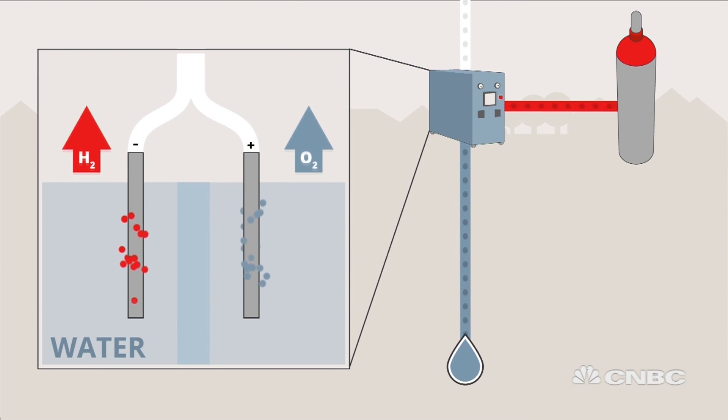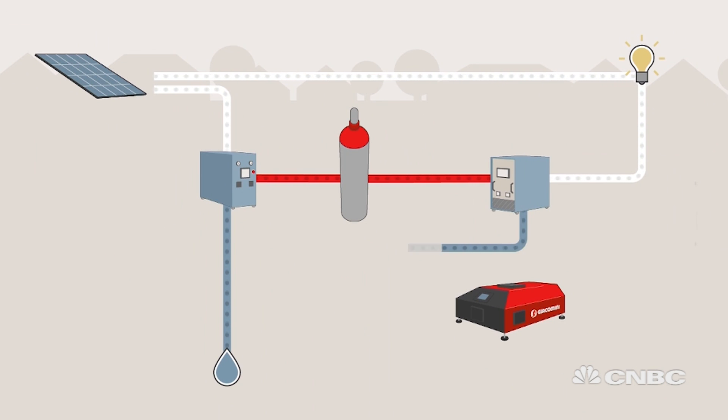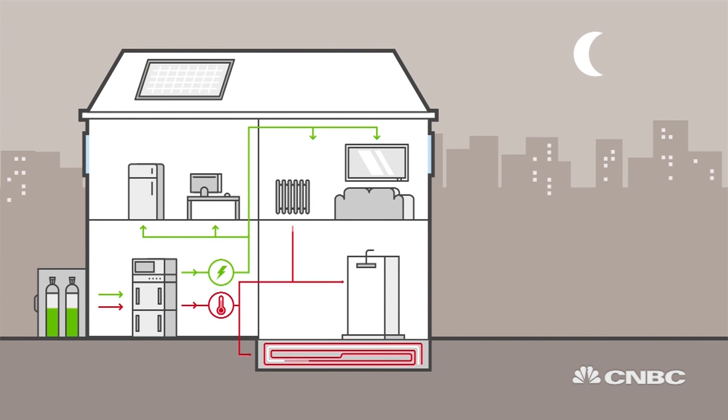The same cell can later use the hydrogen to produce electricity and heat. It also has a catalytic boiler, fueled with hydrogen, which produces extra heat. We also have a water storage tank in order to provide heat for sanitary applications.